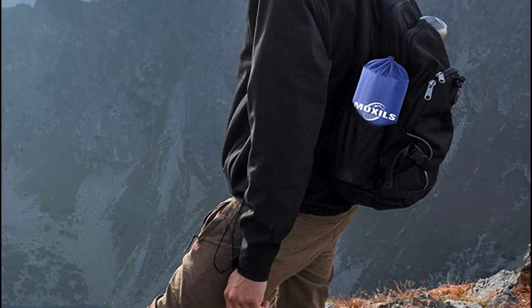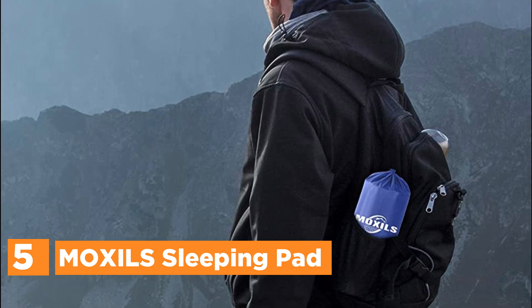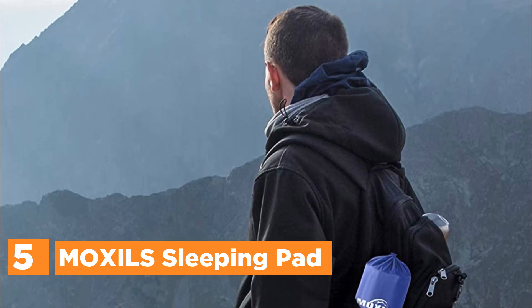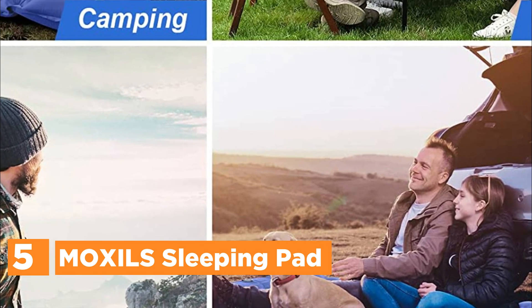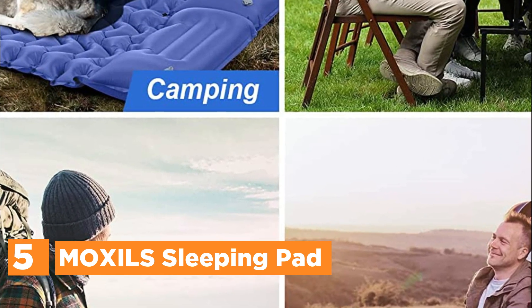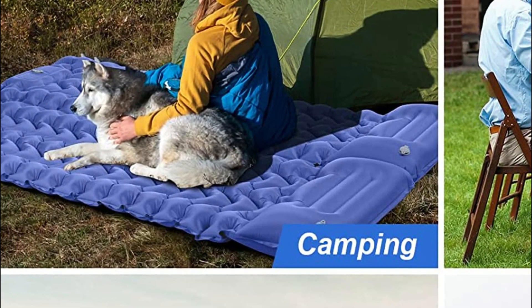Starting our list at number 5, the Moxel Sleeping Pad. Experience the convenience of inflating a camping sleeping pad without the need for any hand, mouth, or pump assistance. With the Moxel Sleeping Pad, all you need is to step on the built-in pump spot, and in just 20 seconds, your sleeping mat is fully inflated.